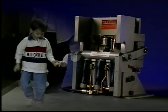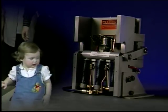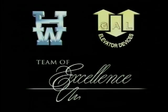The rope brake has created an impact on the entire elevator industry, helping to assure the safety of our passengers. At Hollister Whitney and GAL Manufacturing, we're dedicated to exploring new technologies and finding better ways to make sure every ride is a safe one.